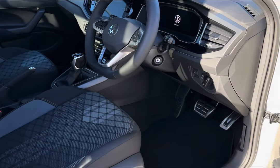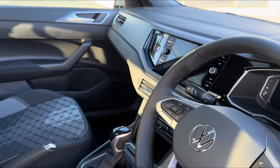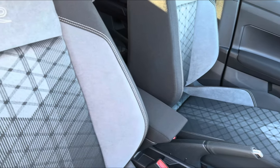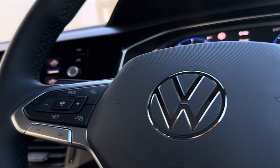Moving into the front interior, you will find your multifunctional full leather steering wheel for driver convenience, with access to your digital cockpit screen and a central touch display providing full entertainment. The sporty edge continues on your two front seats with R-Line embroidered badging.